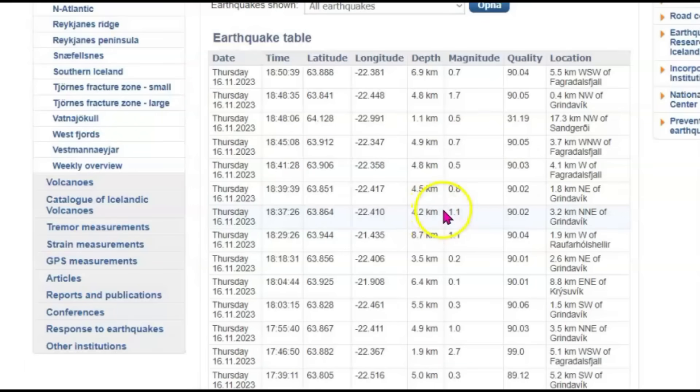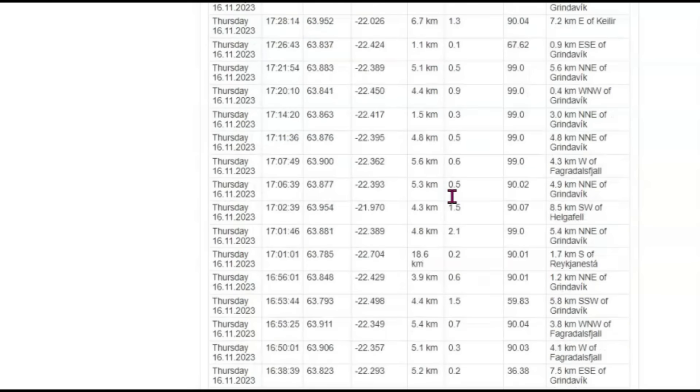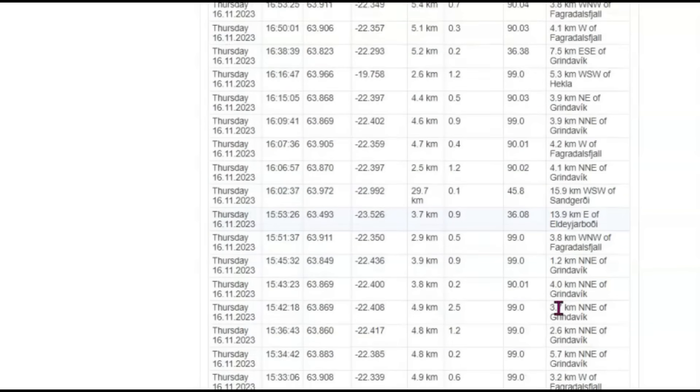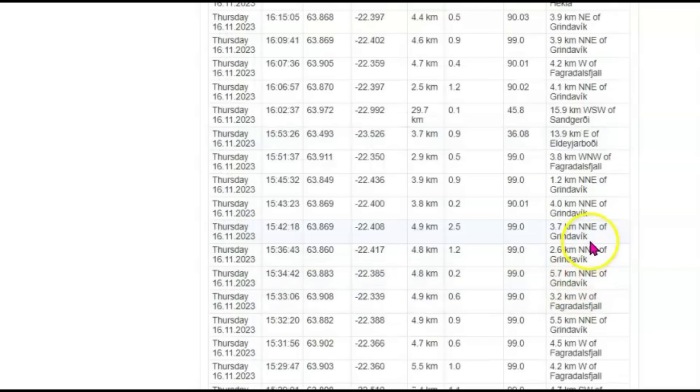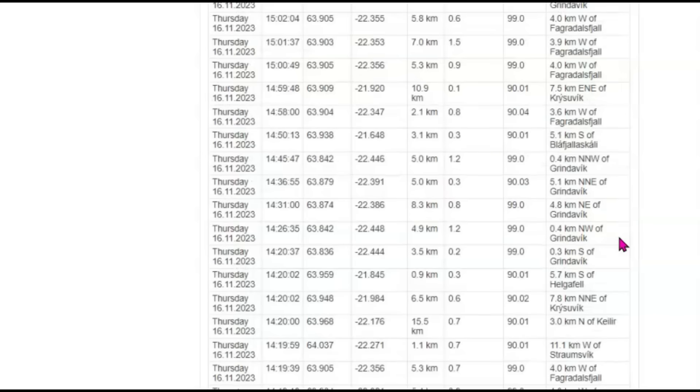Here's a list of some of the more recent earthquakes. We got a 2.7, a 2.1 — a lot of them are in the Grindavik area. We have a 2.5 and a 2.9 at 3.4 kilometers northeast of Grindavik, which would be about 2.3 miles. Let me scroll through and see what else we have.